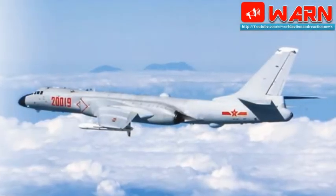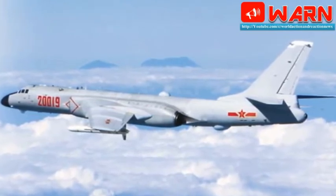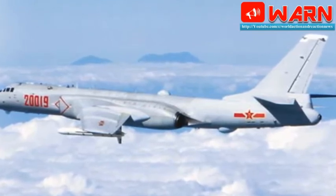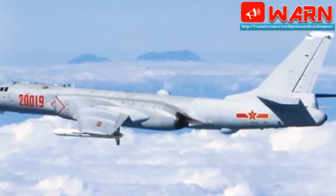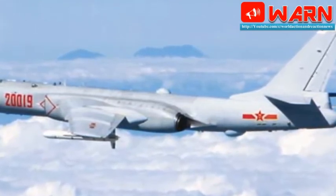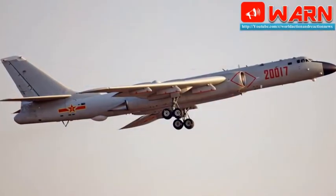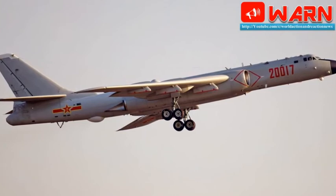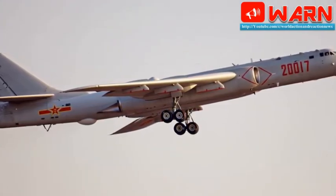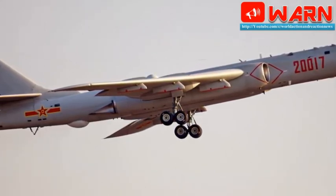The JH-X-X would replace the Xian H-6 bomber in Chinese service. The H-6 has been in production since the 1950s and is roughly comparable to the U.S. Air Force's B-52H heavy strategic bomber. Like the B-52, the H-6 is not at all stealthy and attacks targets at a distance with long-range cruise missiles. According to the U.S. government, the JH-X-X would carry nuclear weapons, something the H-6 does not do. China lacks an active inventory of aircraft-launched nuclear weapons, but that is apparently about to change.